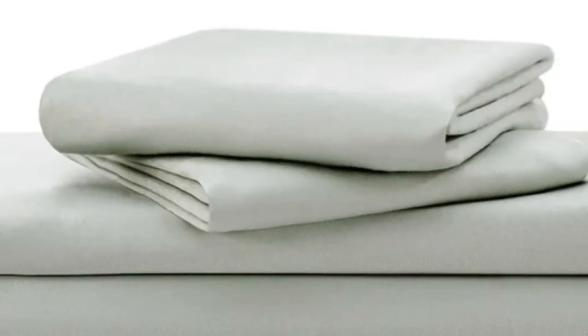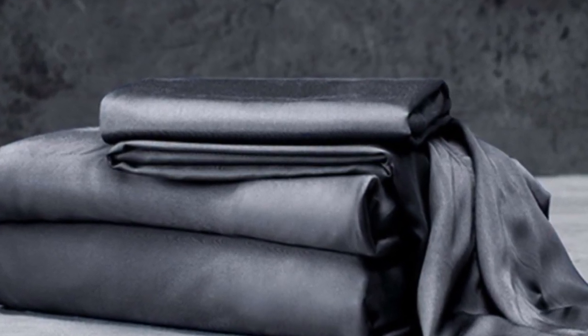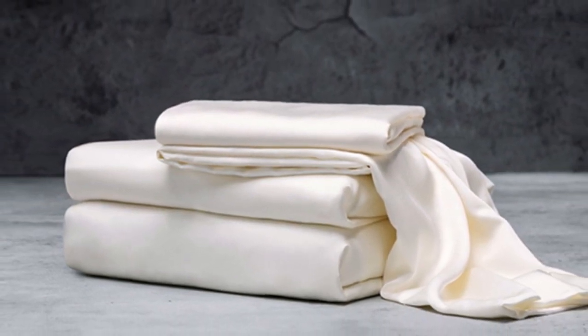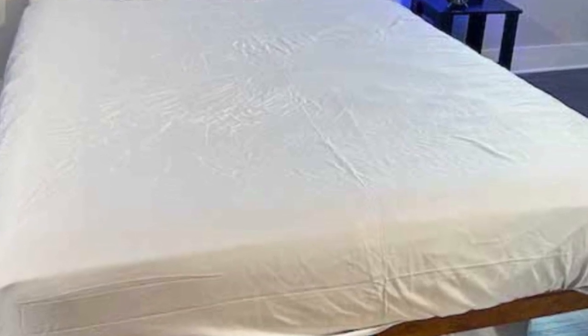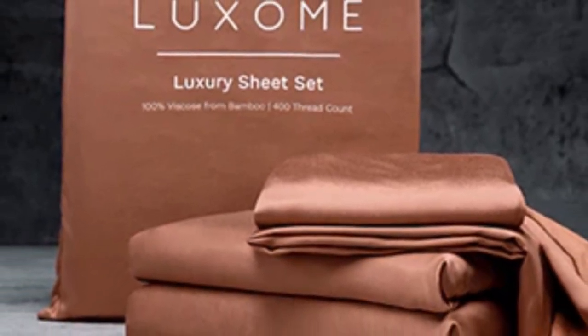With 17-inch deep pockets, these sheets should fit most mattresses, even with the inclusion of a mattress topper. What we love about the Luxome luxury sheets: bamboo fabric is known to be durable and long-lasting. With good care, the Luxome luxury sheets should last you several years. In addition to white and gray, Luxome offers this set in nine solid colors for those who are looking for color variety. Bamboo viscose is lightweight, breathable, and moisture-wicking. Hot sleepers won't feel sweaty and stuffy while using these sheets.